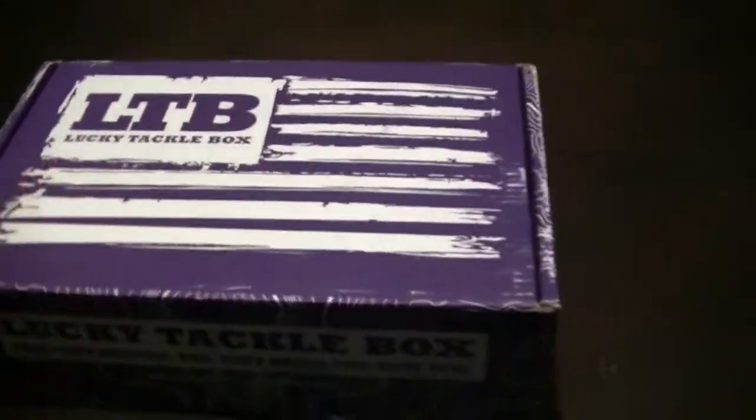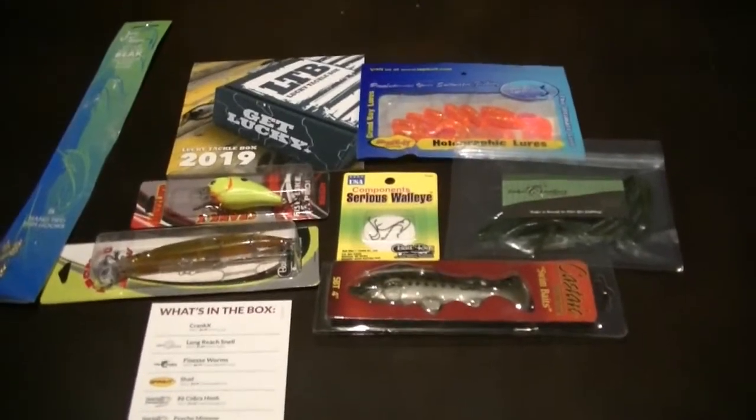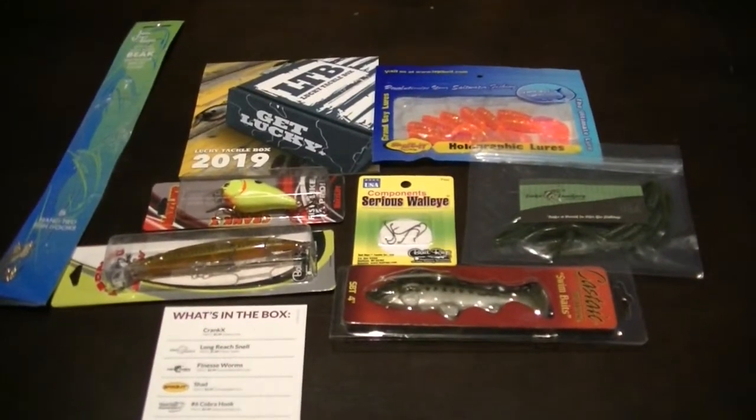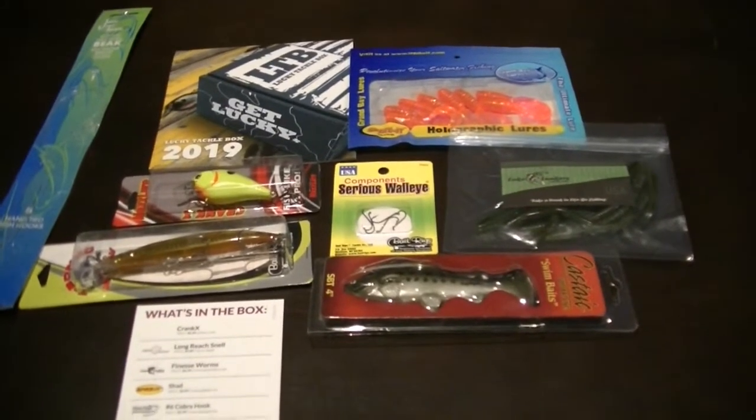Let's get this thing opened up here. I'm going to cut the seal on it real quick. Alright, we've got everything out of the box here, so let's go over what was included in this month's Lucky Tackle Box.